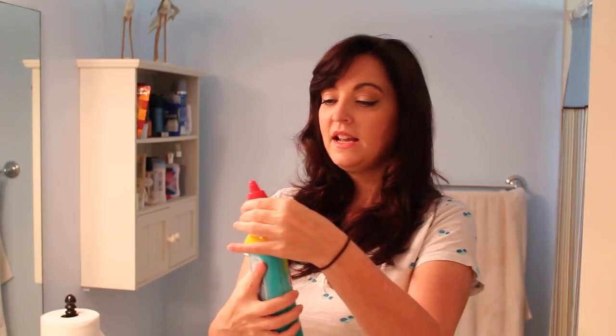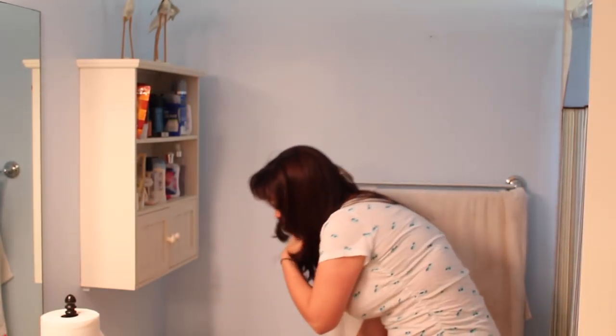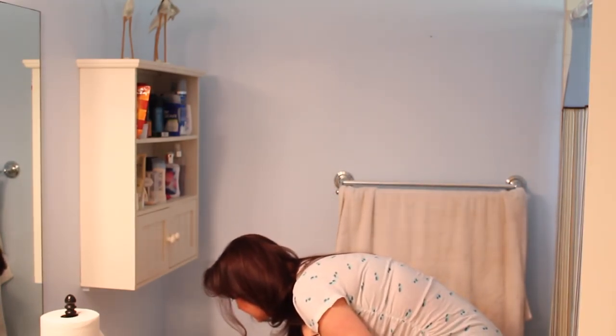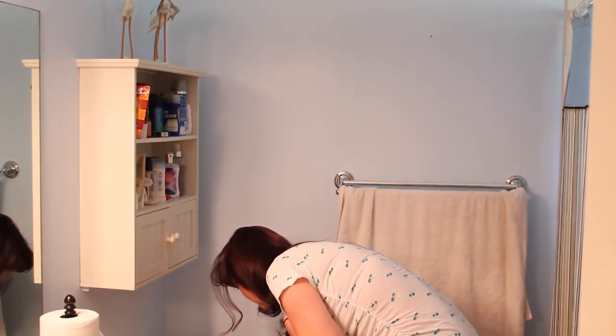One of the first things I do is dust in the bathroom — once dust gets wet it doesn't want to come off. But before I dust, the very first thing I'm going to do is put the toilet bowl cleaner in the toilet. You want your cleaners to do the work for you. If you spray it in and then try to clean right away, it won't break down the gunk and grime.